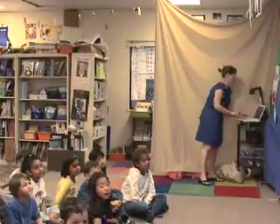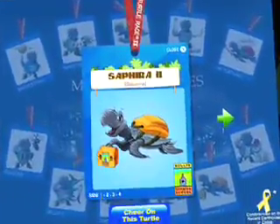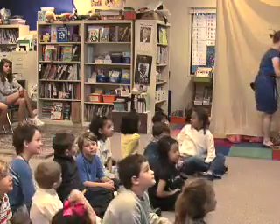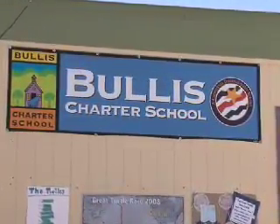Jess Lura's got a class full of kids crazy about turtles, or at least one turtle in particular. The class cheers on their favorite — "Safira, you rock!" Lura's class at the Bullis School in Los Altos is cheering on an international race.